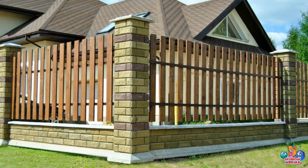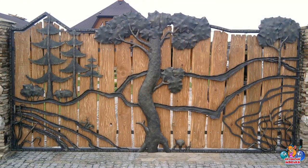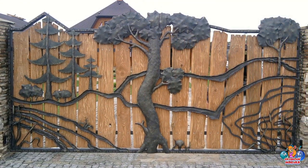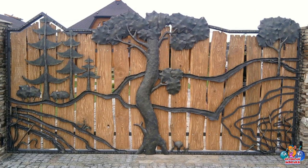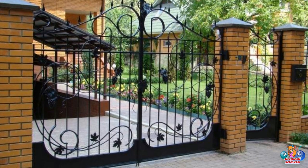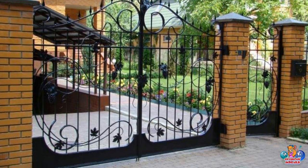What are the benefits of having a home fence and gate? Increased Privacy: A fence and gate can provide a sense of privacy and security for your home. This is especially beneficial if you live in a busy or densely populated area.